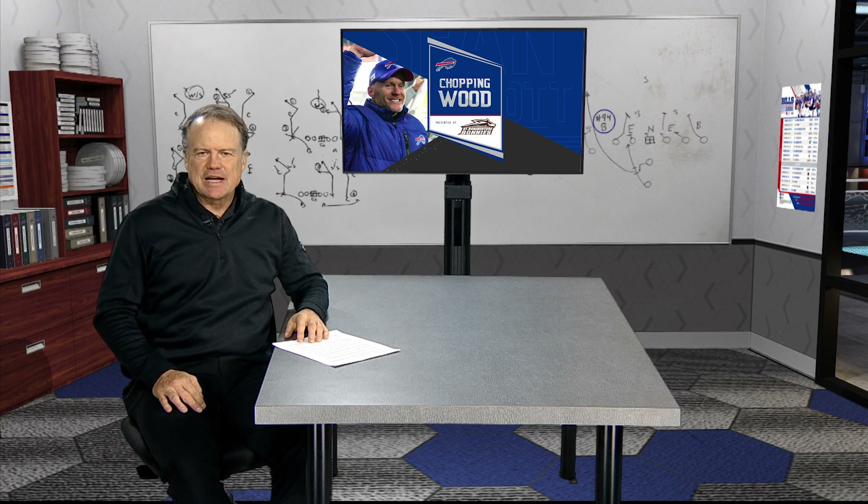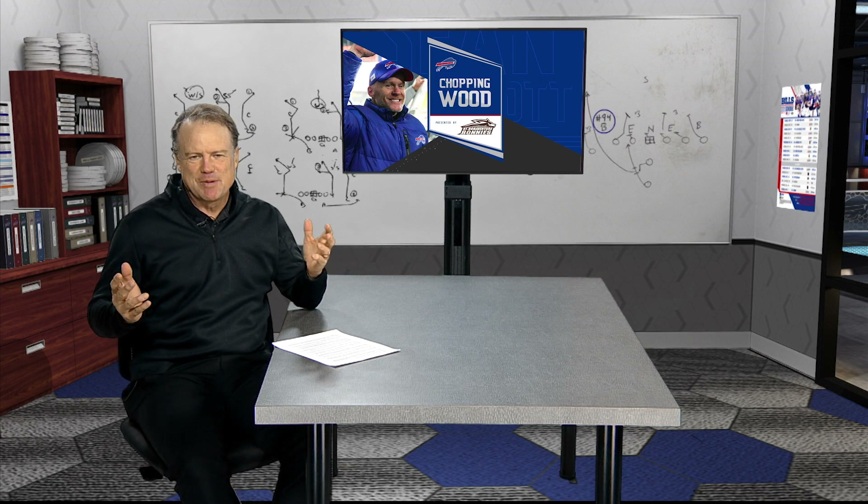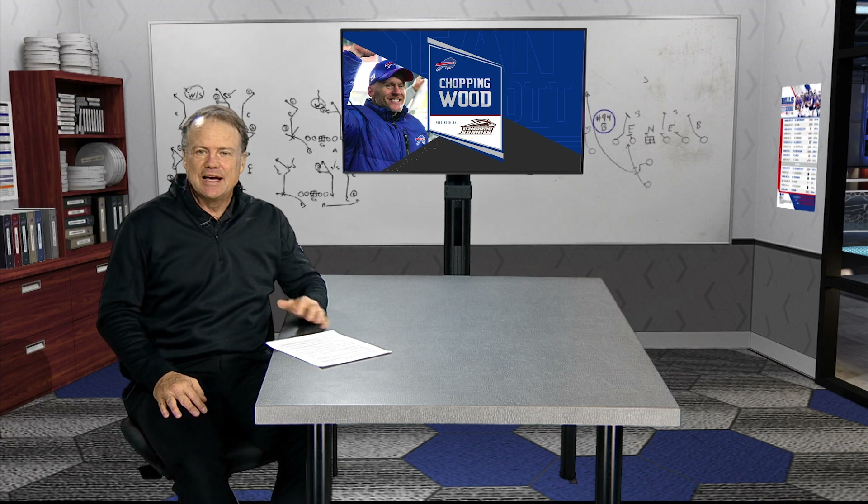Welcome back to the Sean McDermott show. It's time for another edition of Chopping Wood with our good friend Eric Wood. It's been a tough season for the running backs, but they finally got it rolling against the Patriots in week eight. How did the Bills get their running attack going?